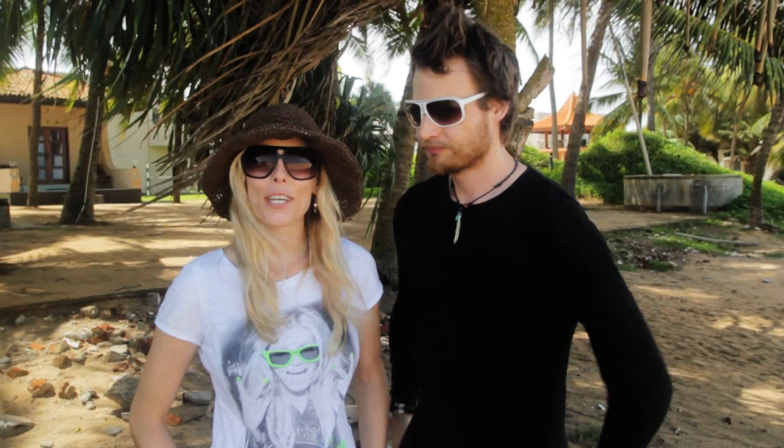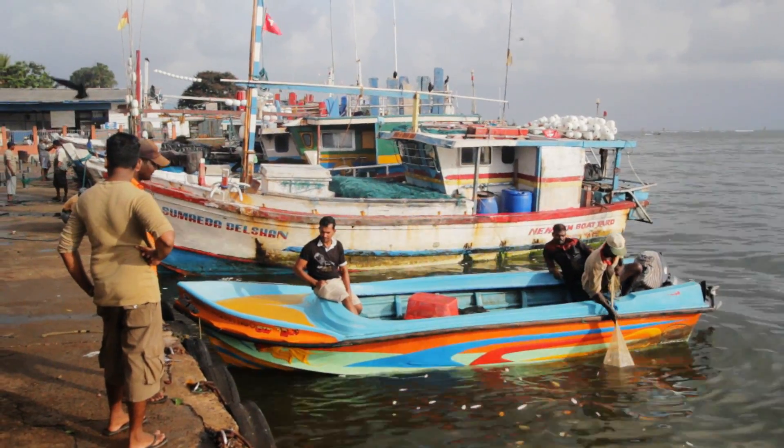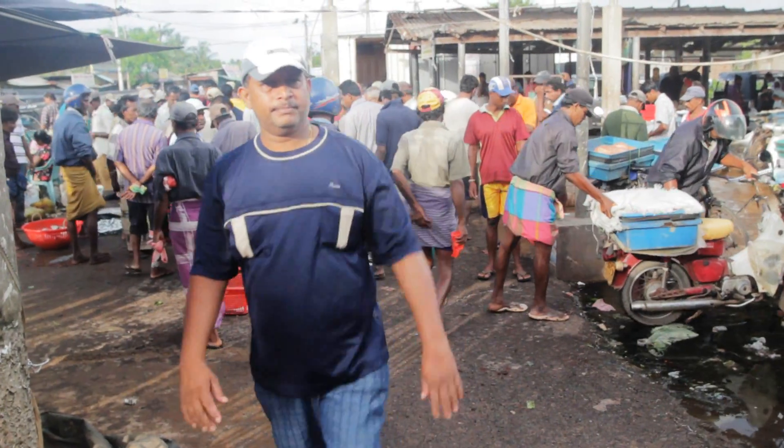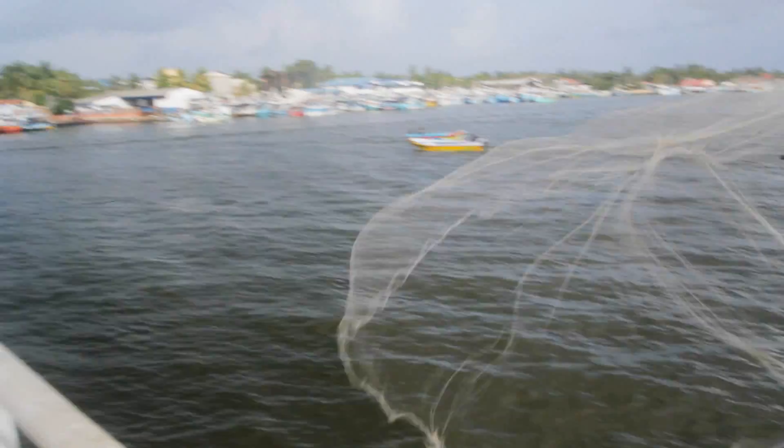We're finishing our trip in Negombo, a fishing village by the airport. We've had a really amazing trip in Sri Lanka. The nature's been absolutely beautiful, the beach has been incredible, and the people are really friendly and welcoming. So many things to see, so many things to do — we're definitely going to have to come back here again. But tomorrow, we're off to Malaysia.